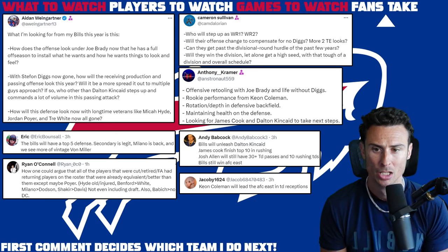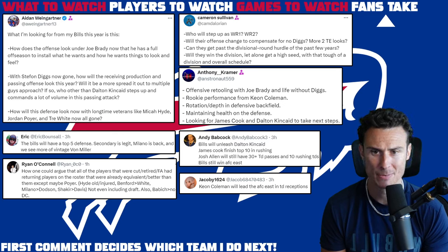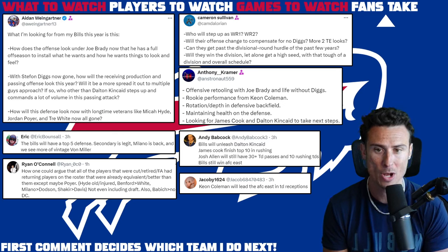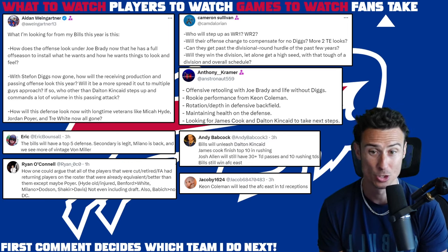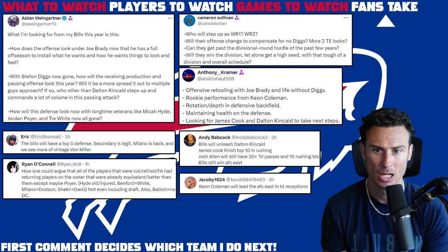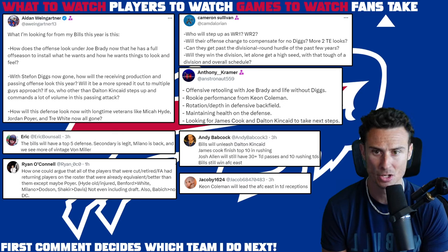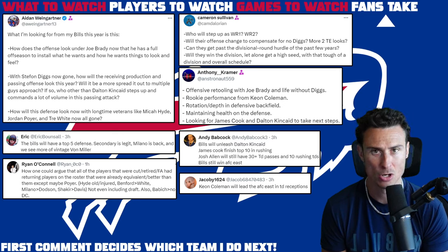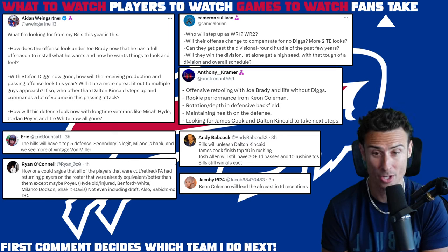How will the defense look without the veterans? Hyde, Poyer, White — those are big losses, but I think people are looking at the names a little too much. In terms of receiver one and two — in terms of actual receivers — I think it's Samuel and Shakur right away. But again, Kincaid is almost a receiver, really. He's not your traditional tight end, especially where the league is heading. We'll also see a lot of two tight-end looks. I don't think they want to go full load with Coleman and Shakur. Shakur is firmly a slot guy — he's going to get quality, impactful snaps but not a huge volume outside.